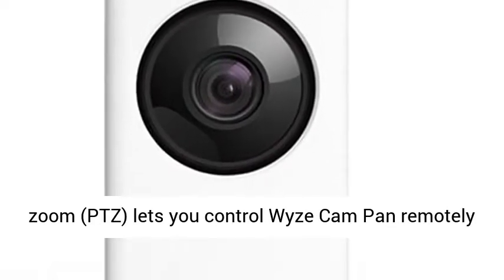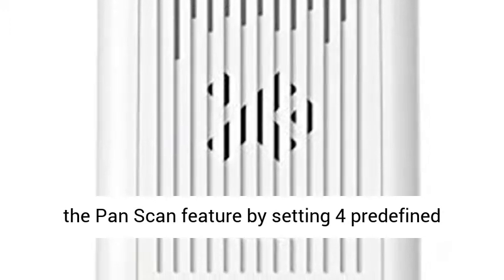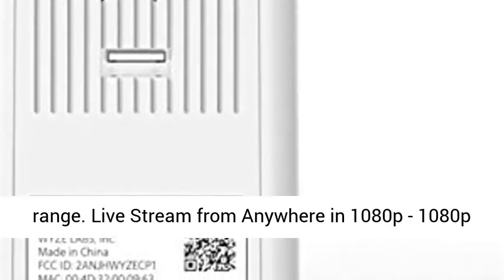Pan, Tilt, and Zoom (PTZ) lets you control WyzeCam Pan remotely using the Wyze App, so you can see every angle of your room while you're away, on demand. Or have WyzeCam Pan monitor your room automatically with the Pan Scan feature by setting four predefined waypoints. Panning has a 360-degree left-right rotation range and tilting has a 93-degree vertical up-down range.